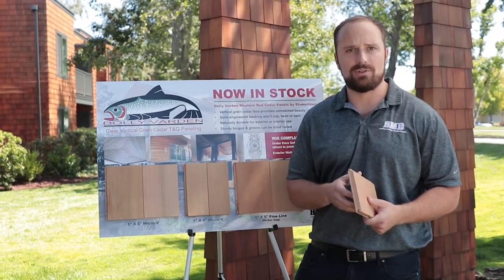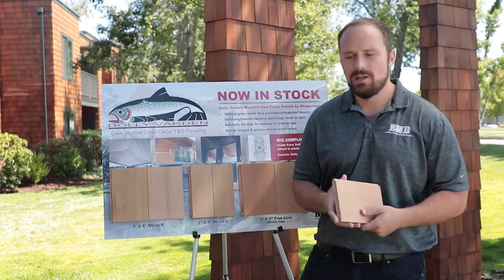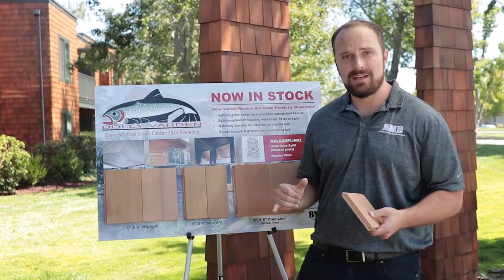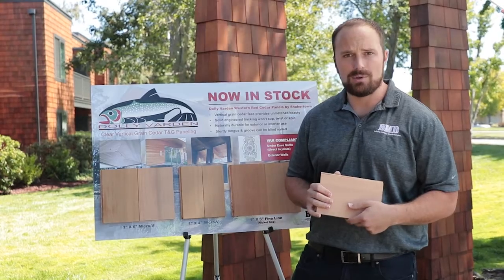So whether you're on the coast or inland, year after year, it's always going to be flat and look just as good as the day you first installed it. It's also Wildlife Urban Interface, or WUI, certified in both vertical and horizontal application — it's the only siding to have that. So whether it's indoors or outdoors, for your walls, ceilings, or soffits, Dolly Varden is always good to go.